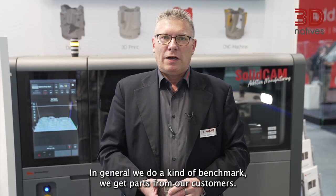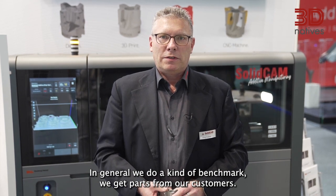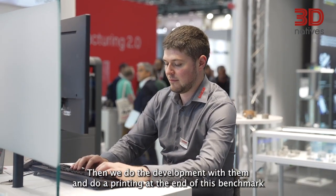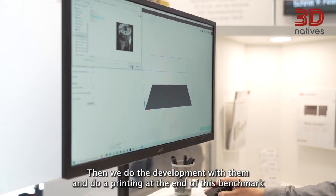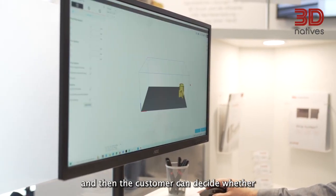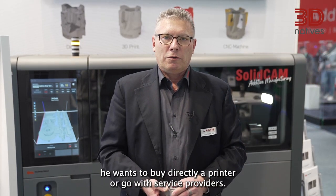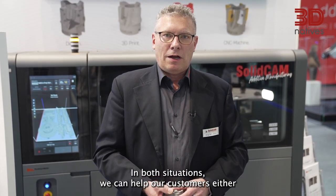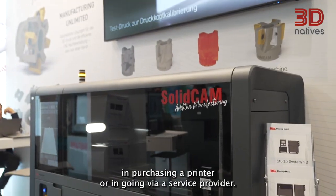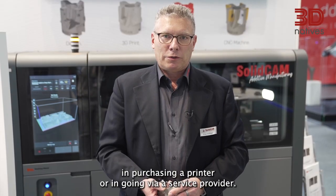In general, we do a kind of benchmark. We get parts from our customers, then we do the development with them and do a printing at the end of this benchmark. The customer can then decide whether he wants to buy a printer directly or go with a service provider. In both situations, we can help our customers either in purchasing a printer or in going via a service provider.